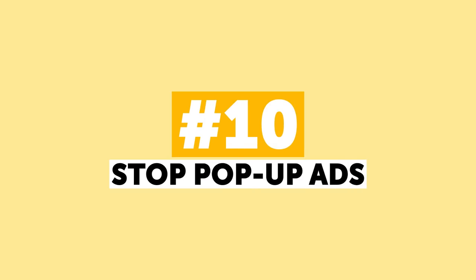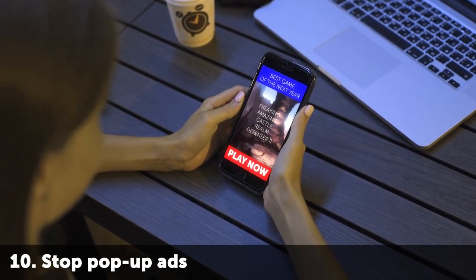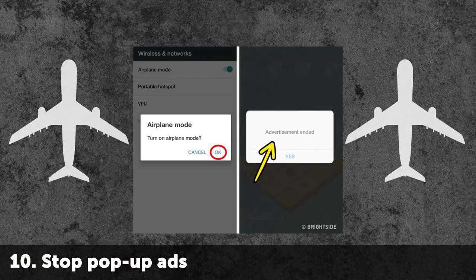Number 10: Stop Pop-Up Ads. When you are using a free app or playing a free-to-play game, there are often annoying pop-up ads. If you are not ready to pay for the premium ad-free content, just switch your phone to airplane mode and enjoy your favorite apps without interruption. Don't get too excited though — you might miss an important call.